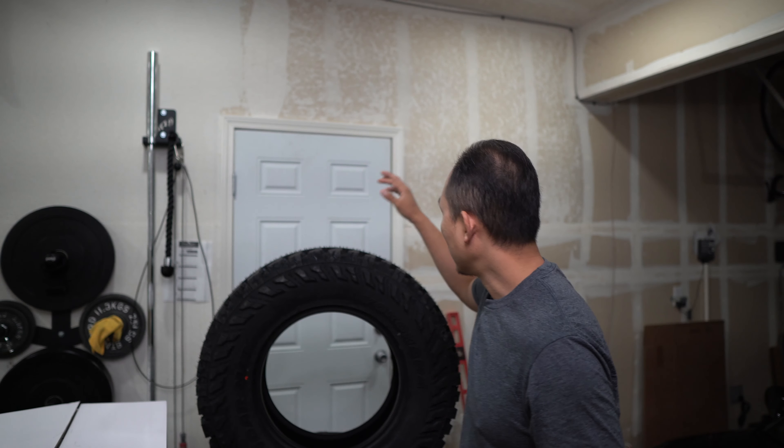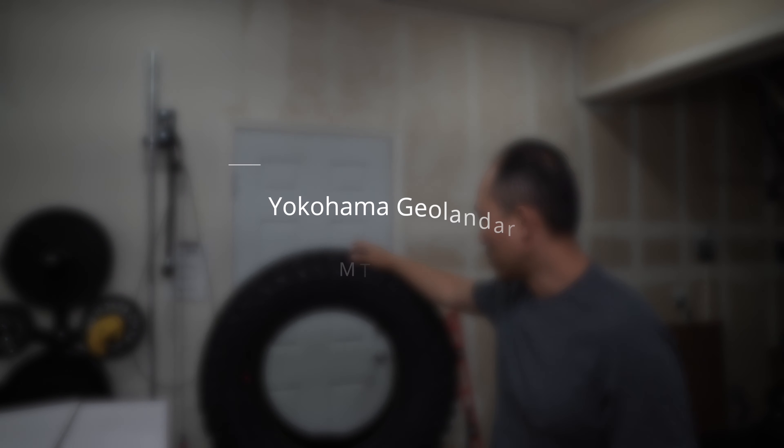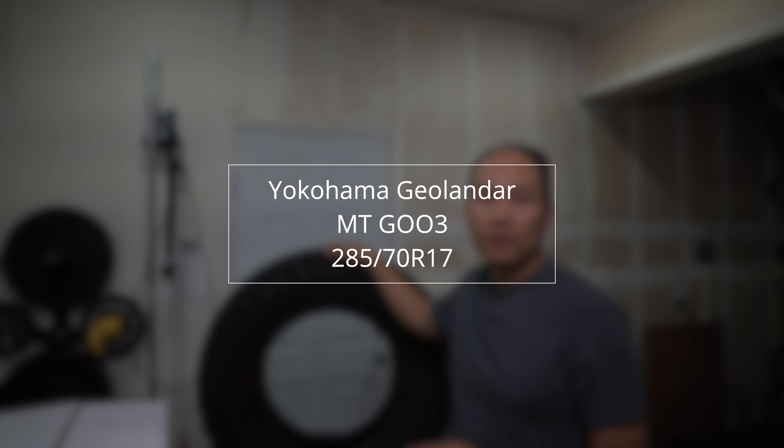I purchased the Yokohamas right here. These are the Geolander, same size as the previous ones on my car — 285/70/17s. These are the Geolander MT-G003.